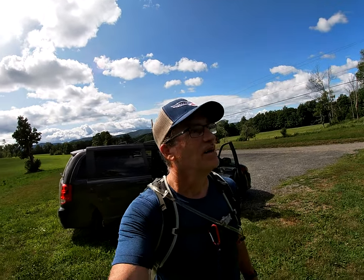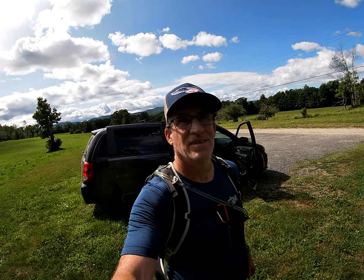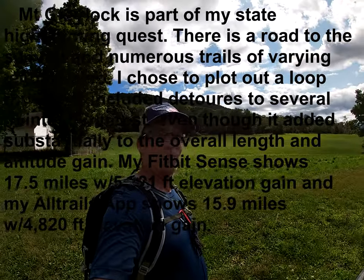That is the end of our trip — 17 and a half miles. Good adventure though, a lot of sightseeing. That's going to be the end of our trip around Mount Greylock, Massachusetts. Side point finished.